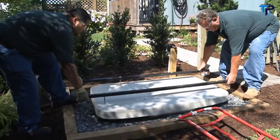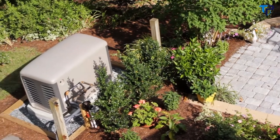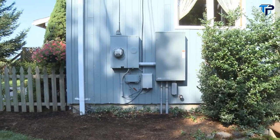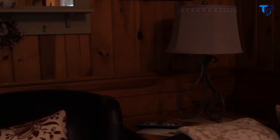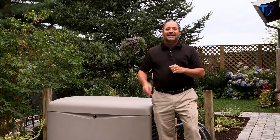Standby generators are installed outside the home, much like a central air conditioning unit, and can be used on older homes or new construction. They also run on propane or natural gas, so there's no manual refueling. A key component is the transfer switch, which will automatically start your generator and power up your home in seconds — whether you're home or away. Once running, the generator will power anything in your home without extension cords.